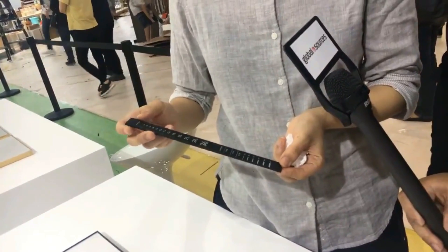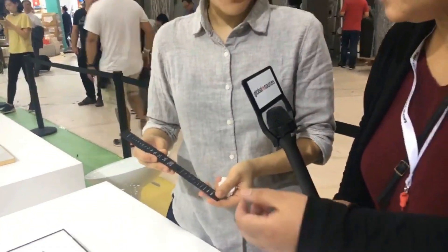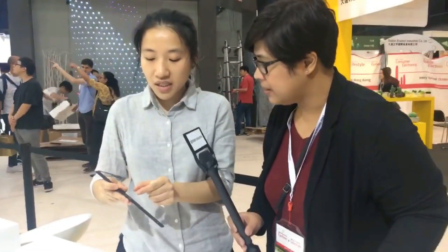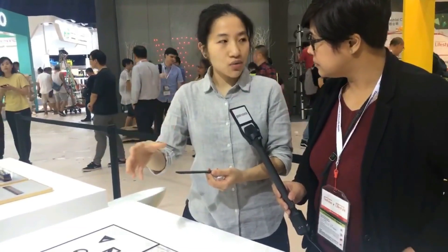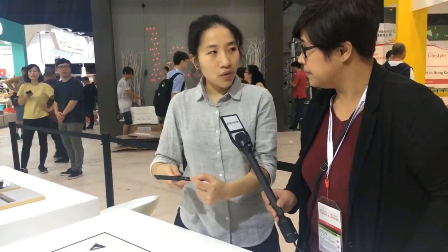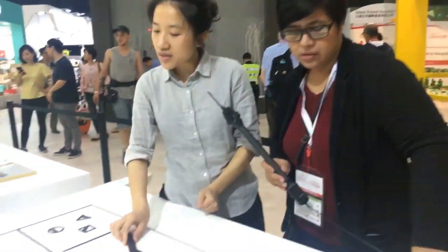You put the two pieces together and you can measure sizes before printing, because there's always a problem between what you see on screen and what comes out after printing. So you can measure the actual size while designing on screen — it acts as a sample to determine dimensions. That's why it's very practical.